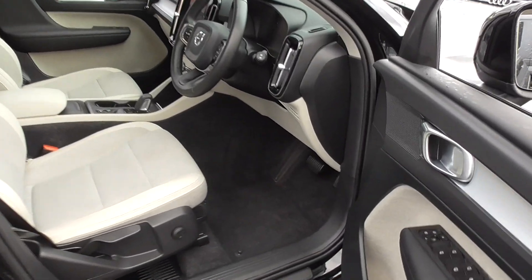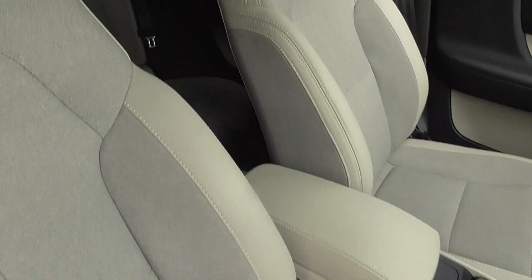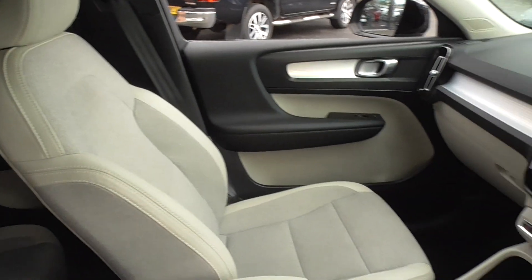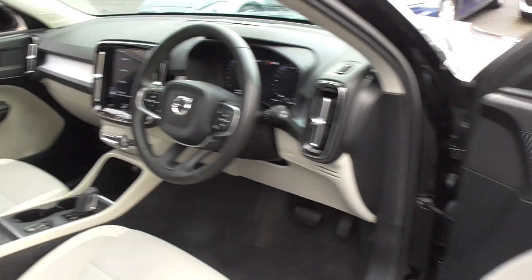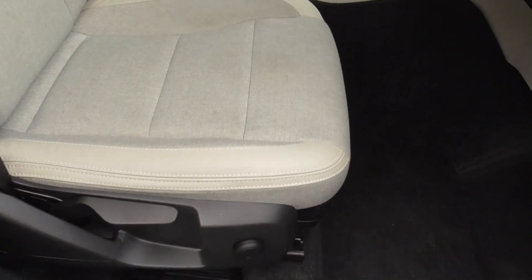Now inside, this is where the wow factor is. We've got this lovely light interior which just complements the exterior, silver detailing throughout, four electric windows, electric door mirrors, height adjustable seats and height adjustable steering.